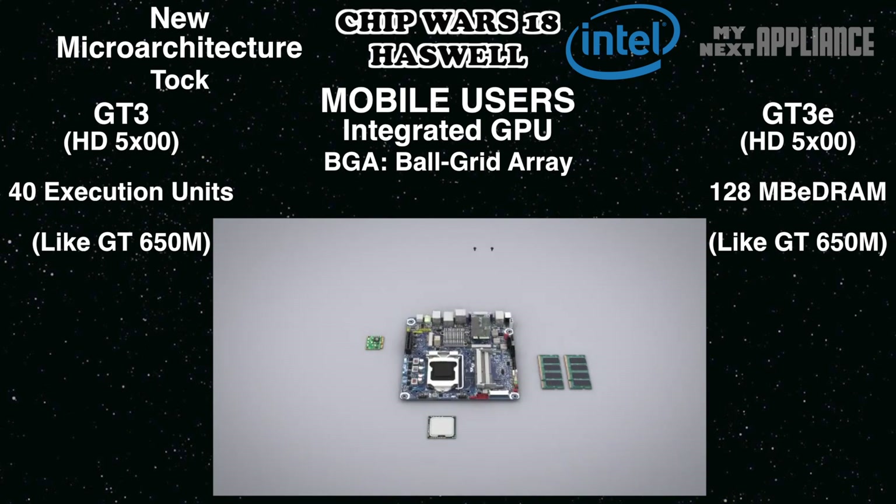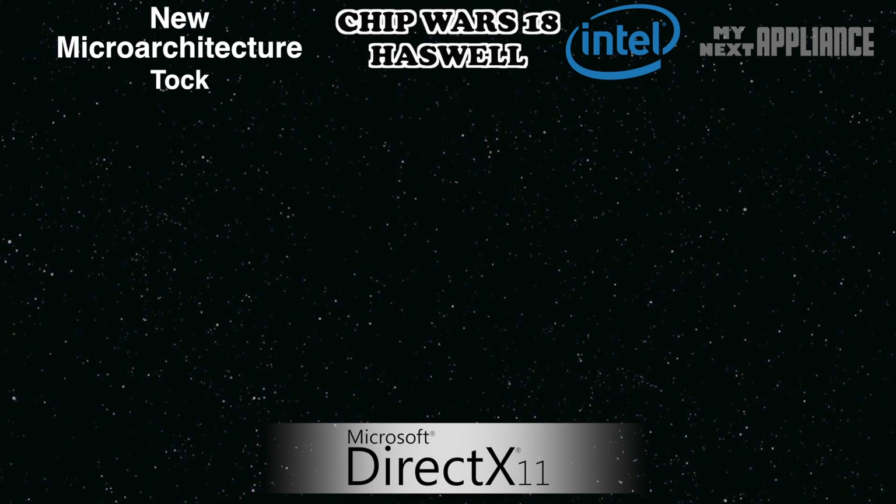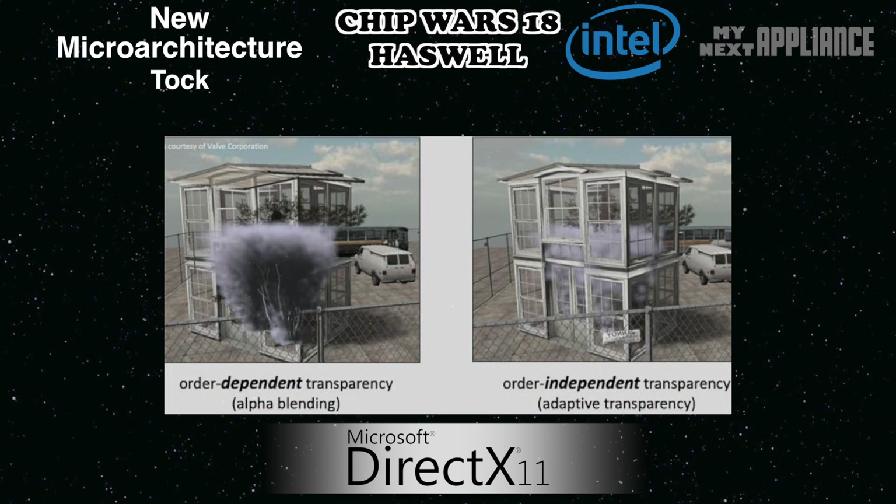But Intel is working on more than just hardware. For developers, Intel released some software extensions to entice game developers to optimize games for Haswell-integrated GPUs. For DirectX, Haswell supports order-independent transparency for game developers to design more complex scenes using smoke, hair, or foliage without taxing the limited memory. Lastly, Haswell has hardware graphics support for Direct3D 11.1 and OpenGL 4.0.